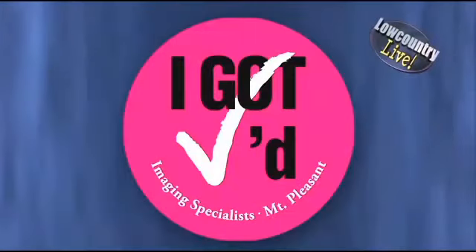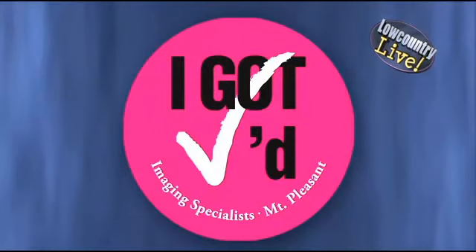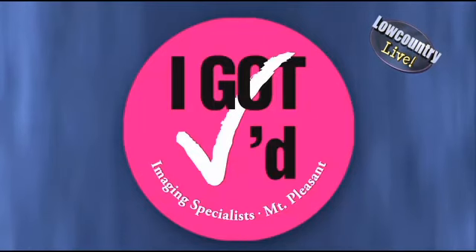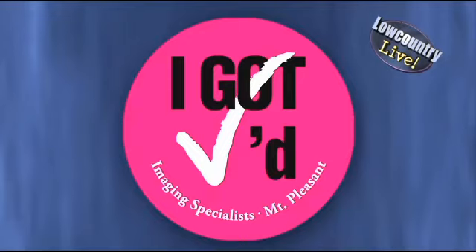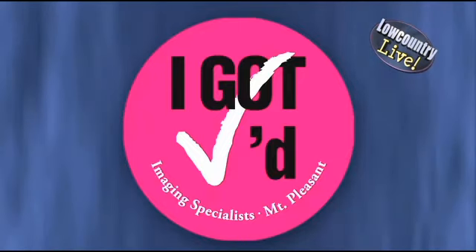What is the 'I Got Checked' program at Imaging Specialists? It's similar to the 'I Voted' sticker on election day — we have a sticker that says 'I Got Checked.' The idea is to be a visual reminder: if a woman wears it on her clothes that day and other women see it, they can ask about it, and if they haven't had their annual mammogram, it serves as a reminder — whether they come to us or go to their own center.